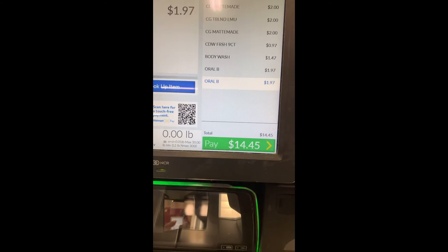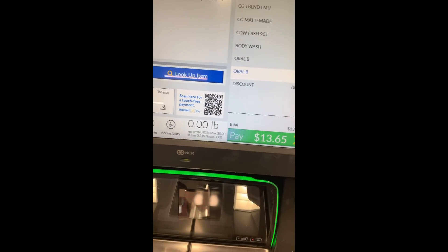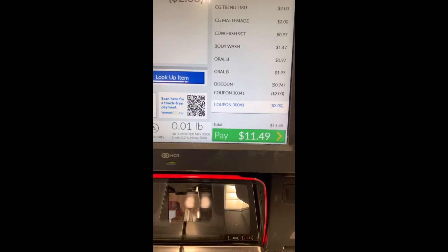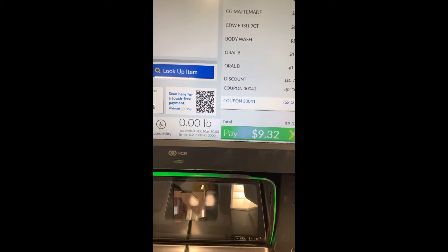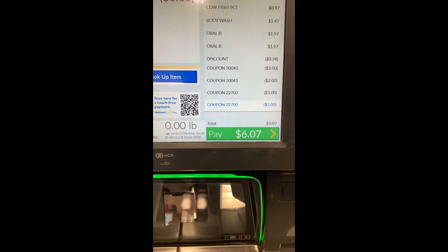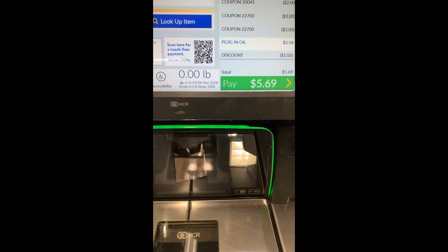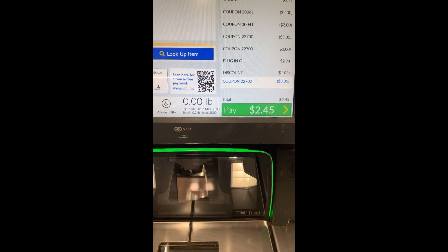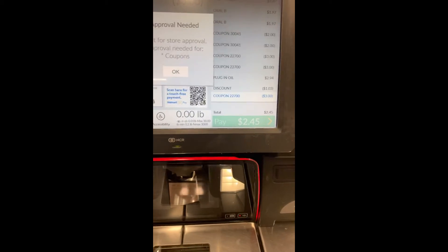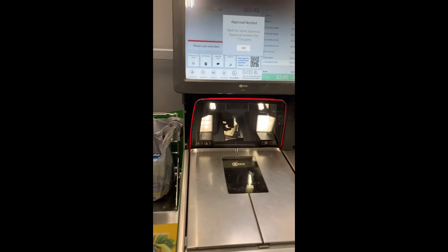I promised you wouldn't spend anything out of pocket, and honestly this transaction went really well. I was at $2.83 with a three-dollar-off coupon, which would have gone negative, and I didn't want to argue about the 17 cents or call a CSM. So I threw in the plug-in at the end. My final cost was $2.45, but I'm getting money back from Ibotta anyway — two dollars back — making it just 45 cents net on this transaction.